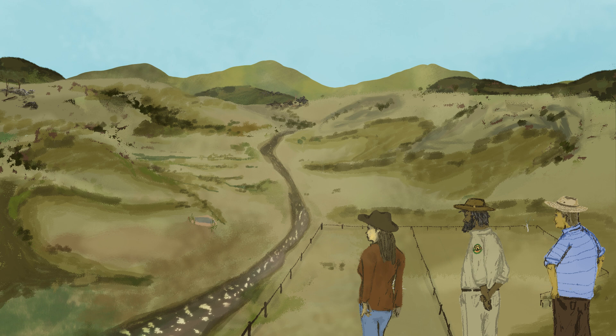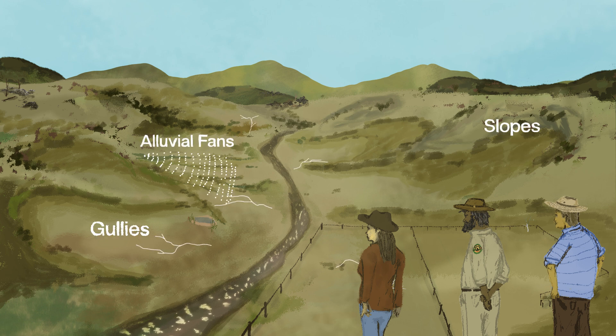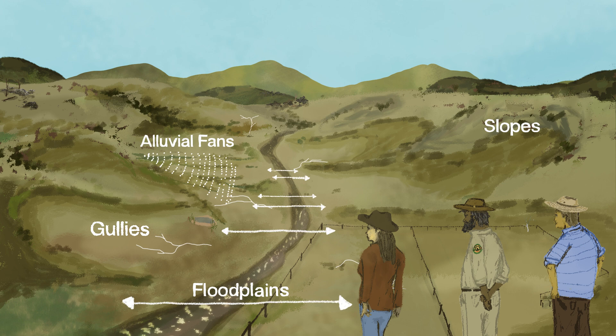These solutions can be applied from the headwaters to the outlet of a catchment. They can be placed on slopes, on alluvial fans, in gullies, on floodplains and in creek lines.